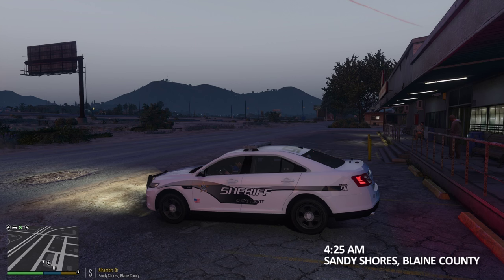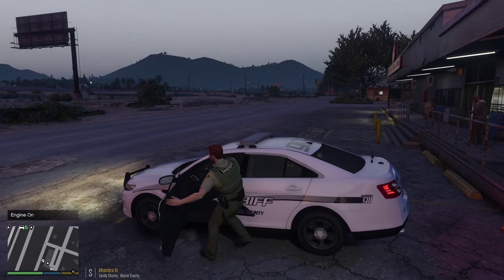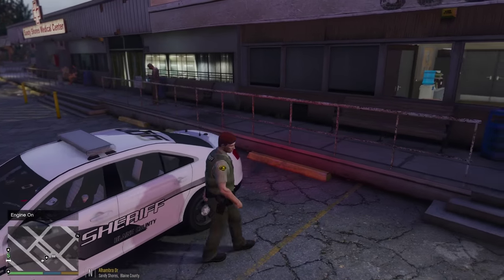What's up deputies, officer first 30 minutes here today. We are with the Blaine County Sheriff's Department. We're in Sandy Shores, it's about 5 a.m. game time, so we're gonna be doing an early morning patrol.